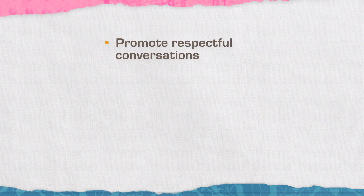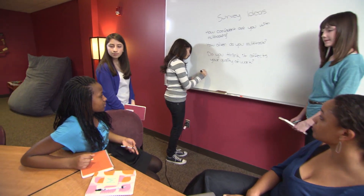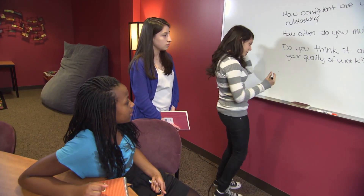So how can you do this? Promoting respectful conversations is the first point. Student voice is central to discussion. It's really important for girls to be able to talk about what they understand and how they know things, but it needs to be done in a respectful manner.